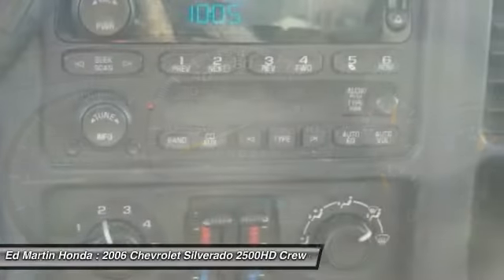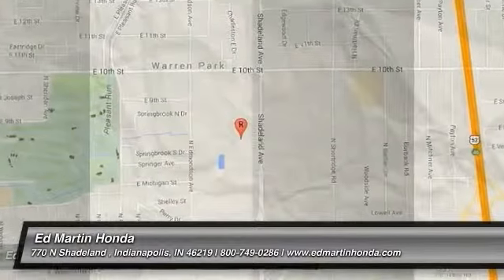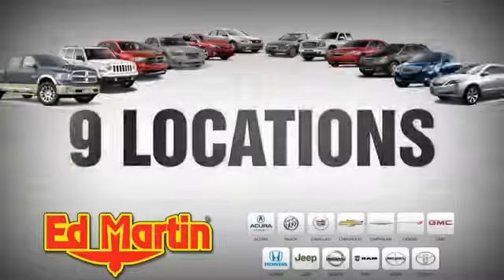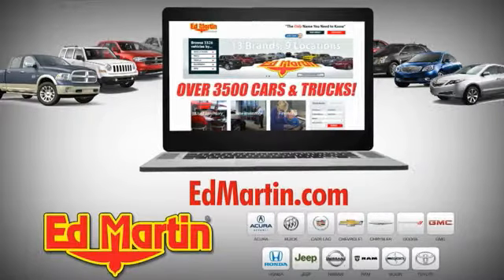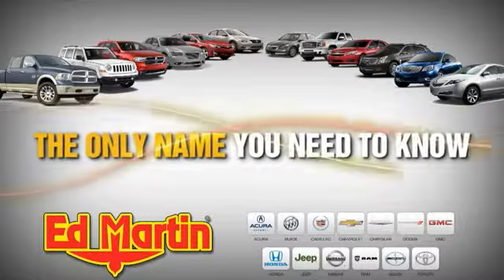Your new ride is just a phone call away. 9 locations, 13 brands, and over 3,500 new and used cars and trucks online at EdMartin.com. Ed Martin is the only name you need to know.